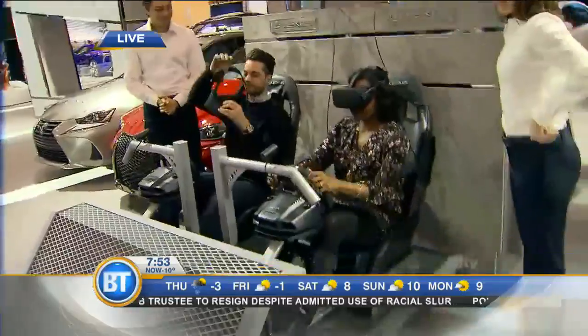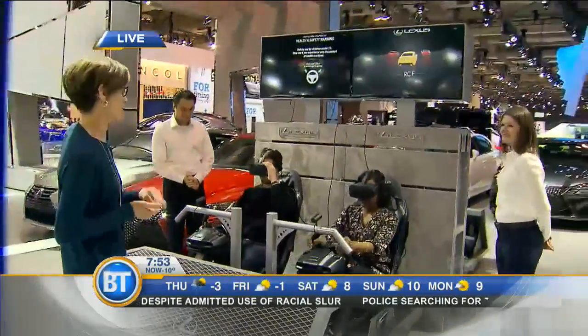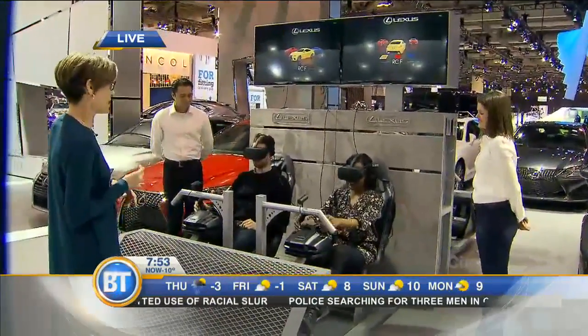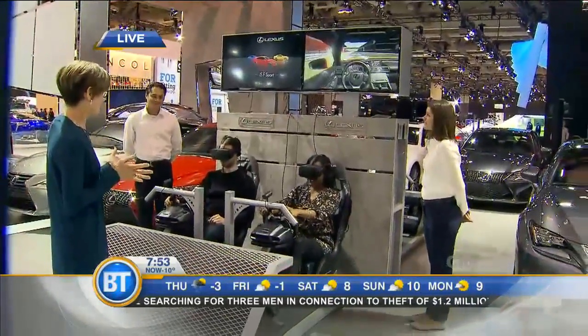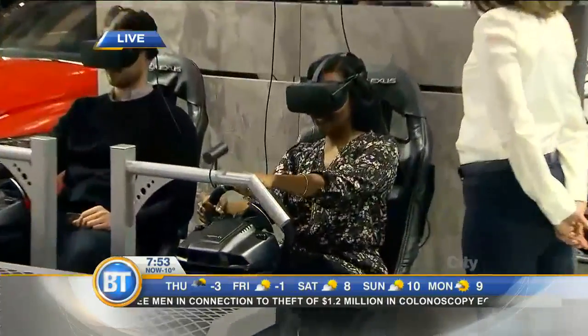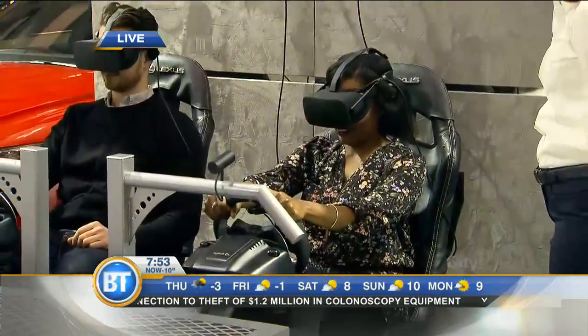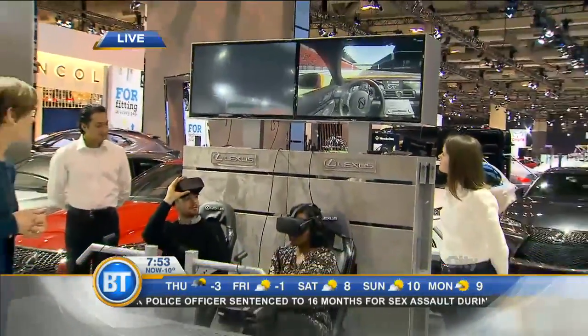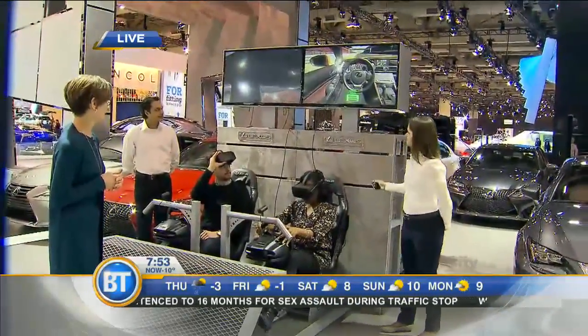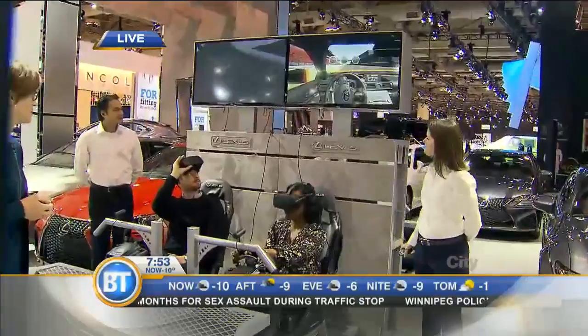Exactly. So you can come down to the auto show, take a look at all of our great vehicles, and you can actually get behind the wheel of some of our performance vehicles like the RC F Sport, our new LC coming out in the spring, or our IS F Sport. This proving track in Japan — the Fuji racetrack — is where we've tested out our vehicles, especially our F Sport and F lineup. So right now we're on the Fuji Speedway in Japan. You have virtually transported yourself to Japan this morning.